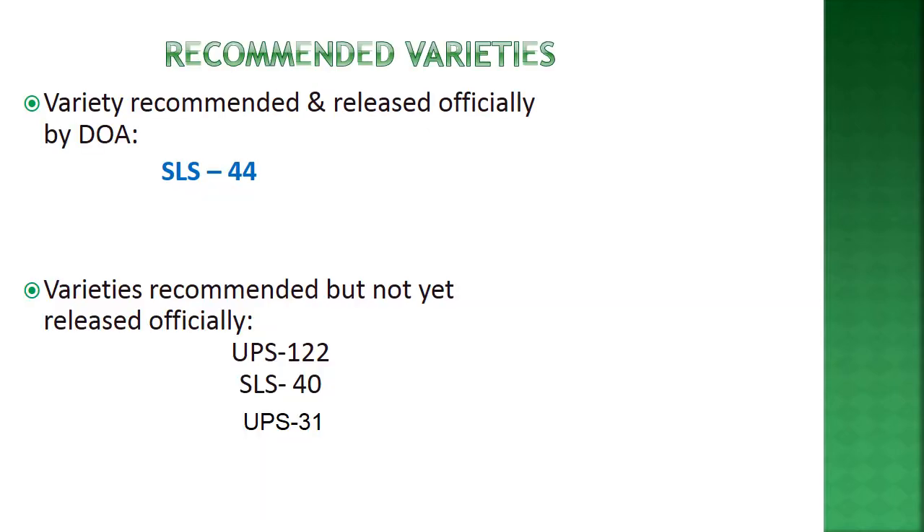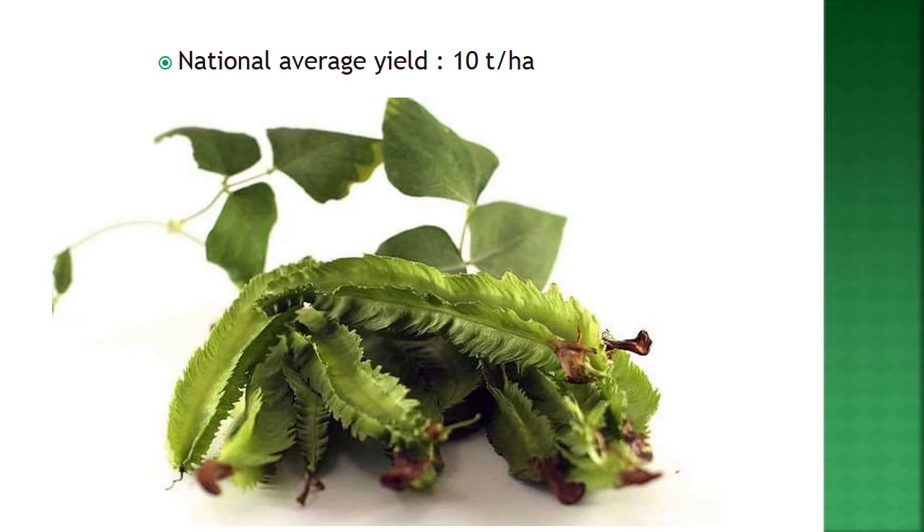Recommended varieties include SLS 44, and varieties not yet officially released include UPS 122, SLS 40, and UPS 31. The national average yield is 10 tons per hectare.